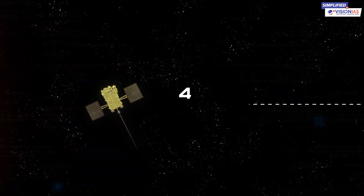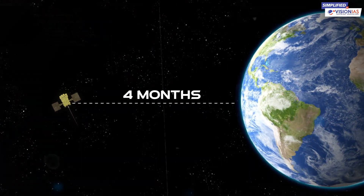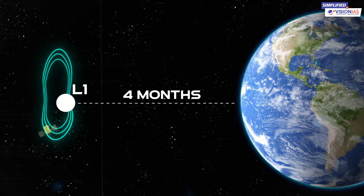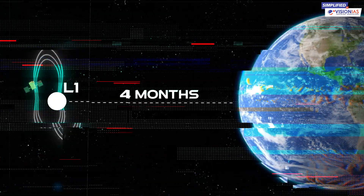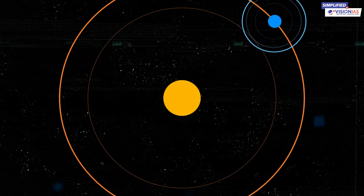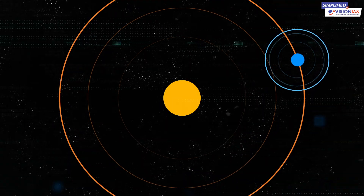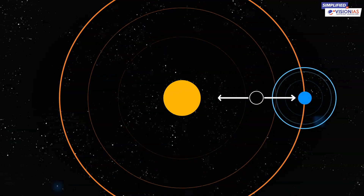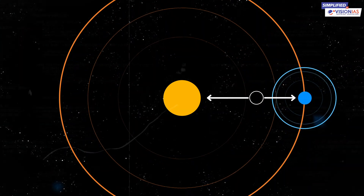Aditya L1 will embark on a four-month journey to reach a special place known as the Lagrangian point 1, or L1, in the Sun-Earth system. But what exactly are these Lagrange points? These are positions in space where objects placed tend to remain stationary. This is due to a perfect balance of the gravitational and centripetal forces.